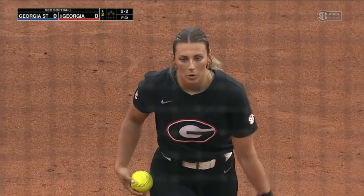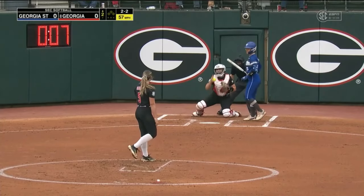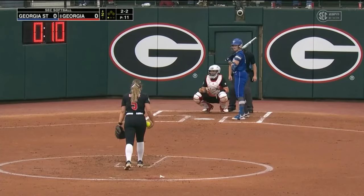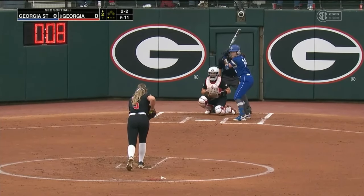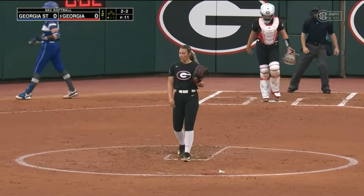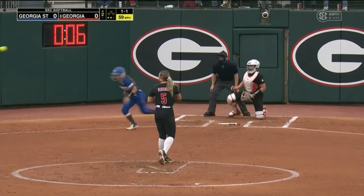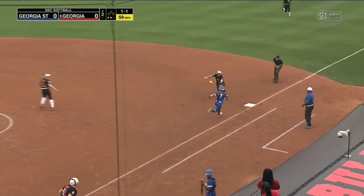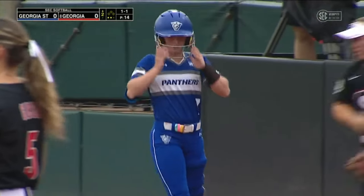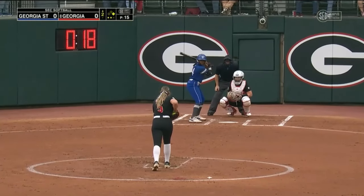We head to the second. What a play — couldn't make it at first. That was a heck of a play by Digby, coming to her right. It will be an infield single.